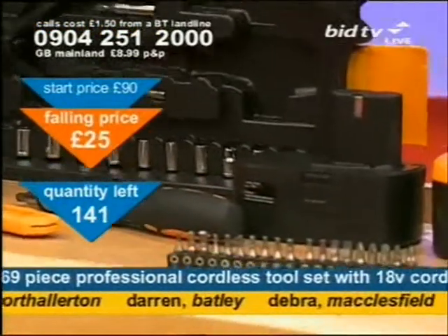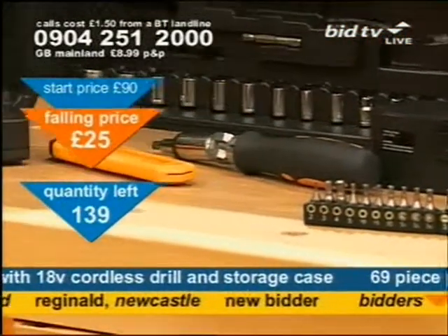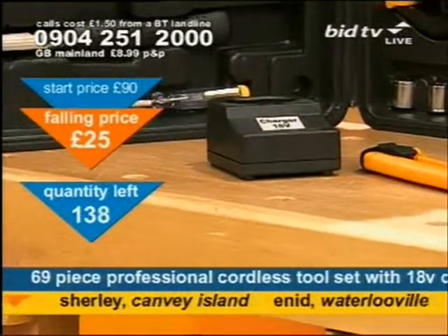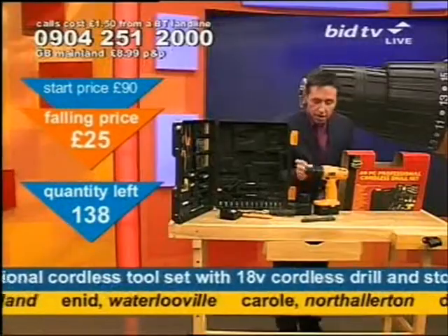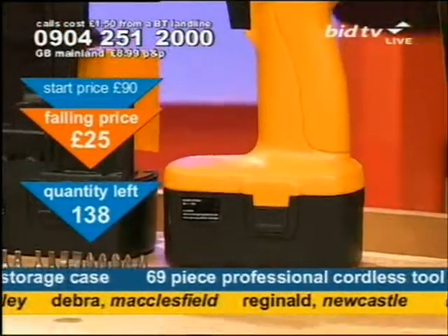Because wherever you need a hole, I'm the man that can fill it. Because this drill here is a three to five hour charge drill, and it is its own little charging unit. It comes with a spare battery, so you never need to be without your drill.